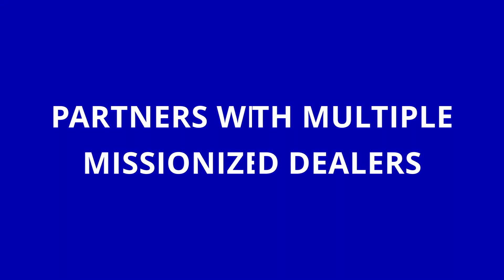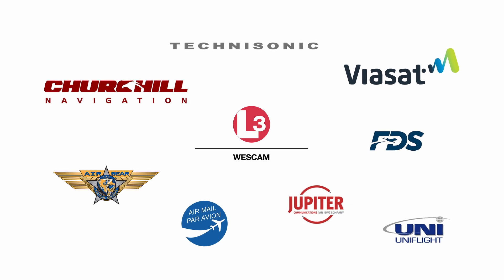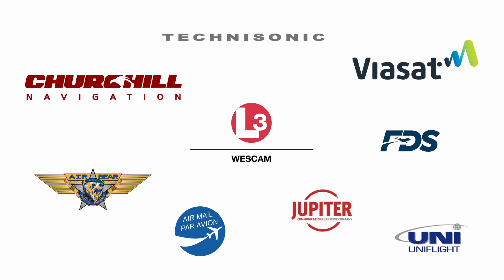We're partners with multiple missionized dealers such as L3 Westcam, Technisonic, Jupiter, Visat, AirBear, UniFlight, Flight Display Systems, Churchill and many more.